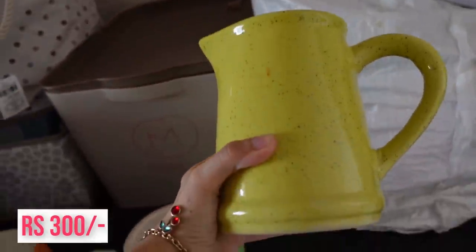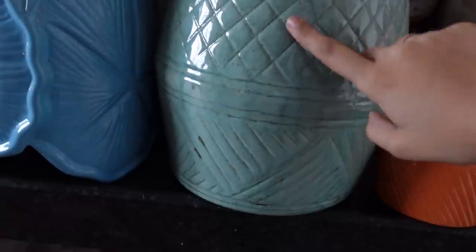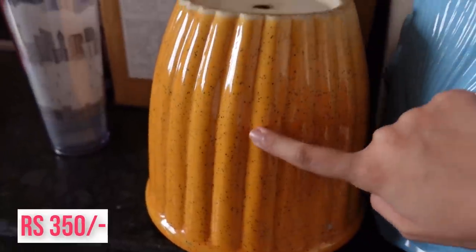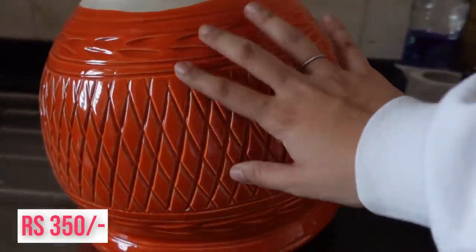And last one - old pot, new plant. I have more pots to show you. One is a mustard jug - ₹300 - one is another pot - ₹200 - and a mini pot for ₹50. Then I have four big pots: a big pastel one for ₹550, a petal-shaped one for ₹350, a yellow-orange mango one for ₹350, and a big orange pot also for ₹350.